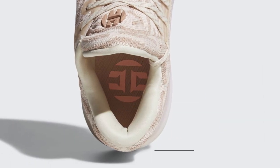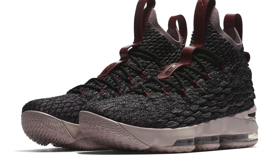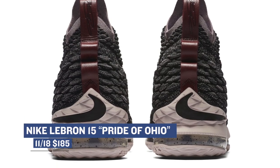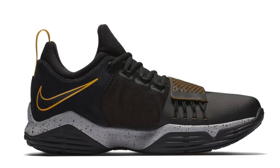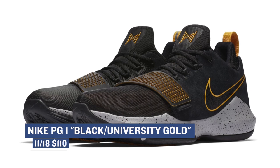Even with the signature shoes, the LeBron 15 Pride of Ohio colorway is dropping this weekend. The battlement upper on those is really thick and good, and those will cost you $185. We also have the Nike PG-1 — Paul George's shoe is one of the better low-priced basketball models Nike has in its lineup, and they've been putting out some great colorways. Those will cost you $110.